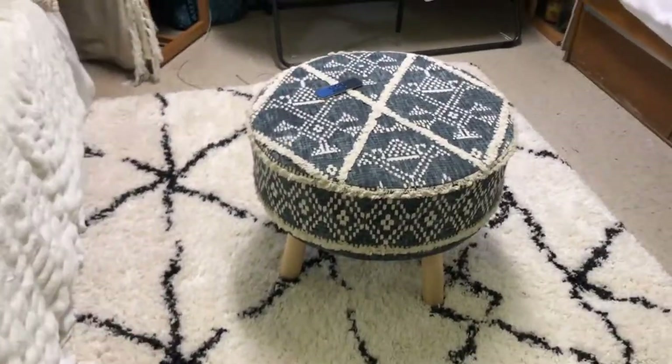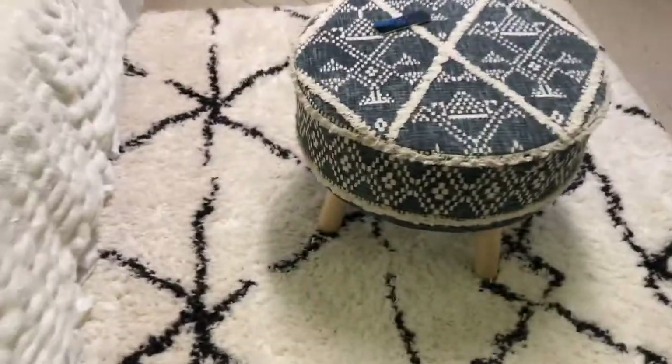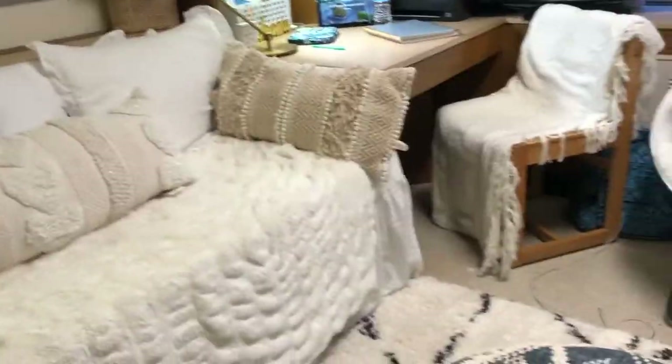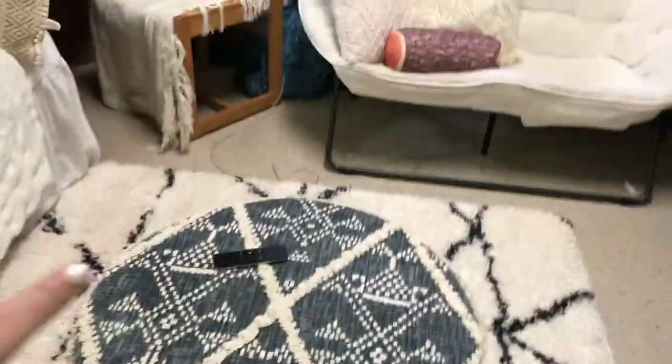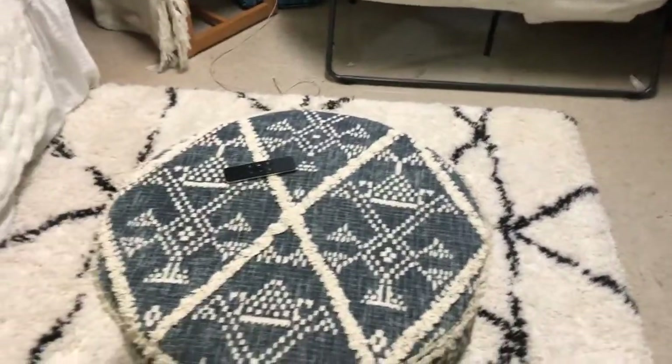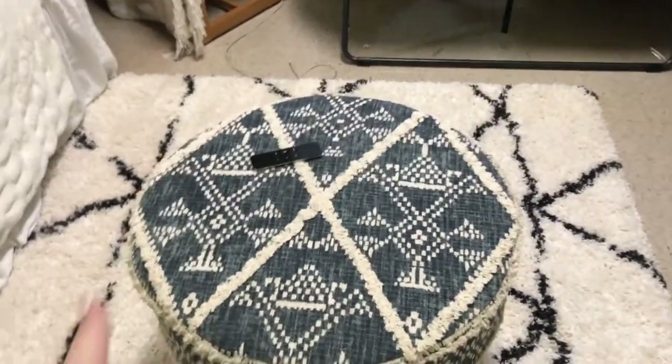I also forgot to show off my carpet and my ottoman. I love this stuff so much — it's so soft. I got the carpet from Target and the ottoman from HomeGoods. It is the perfect height for my bed whenever I'm just sitting down and want to prop up my feet. I also use it to set down drinks and other things because it works as a coffee table too — it's a multi-purpose ottoman. It's awesome. And I love it. It doesn't really go with the rest of the room, the color doesn't match, but that's okay because I love it.